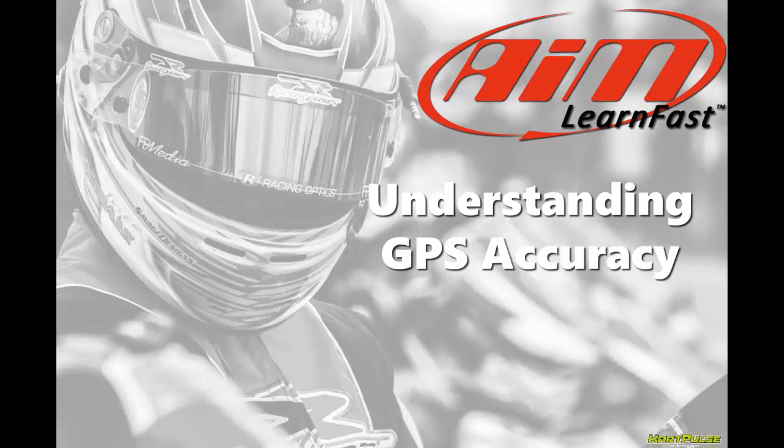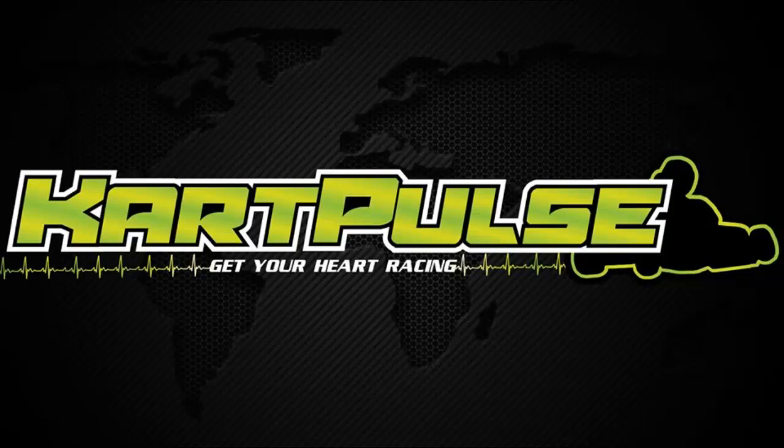My name is Davin Servant and in this AimLearnFest video we will learn some tips about how to understand your GPS accuracy while using your Micron 5. I race competition karts and I'm also a rider for KartPulse, which is designed to gather information about the sport of karting and put it into an easy-to-find place. So when I got in touch with Roger Goodell, who's the national trainer for AimSport, we decided to put together some videos about how to use karting data in Race Studio.